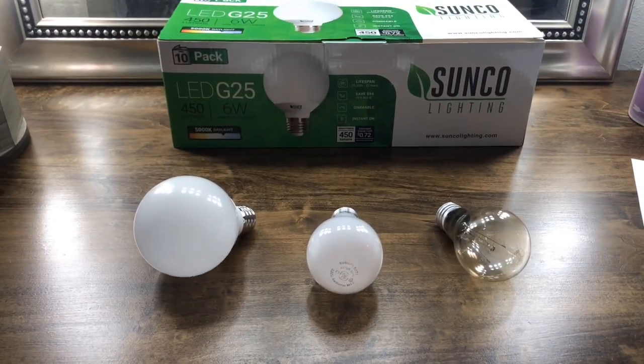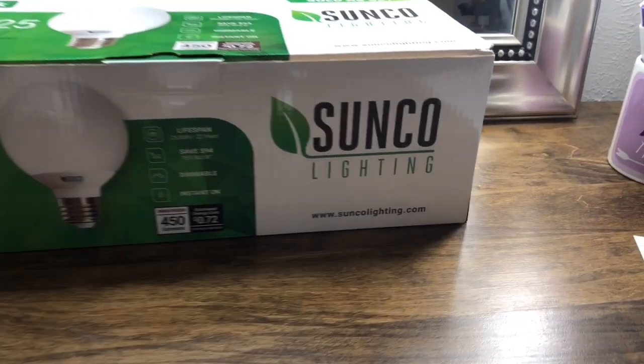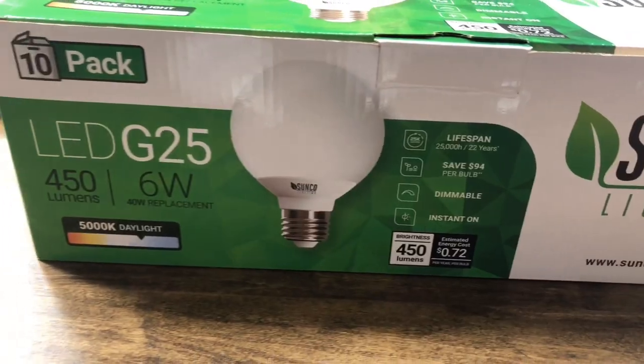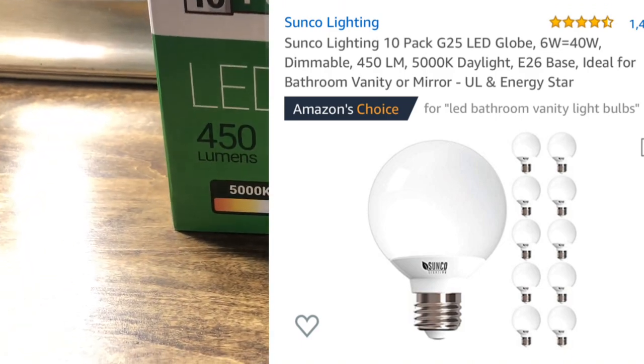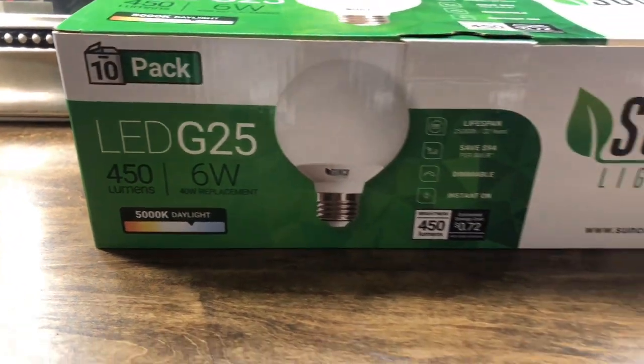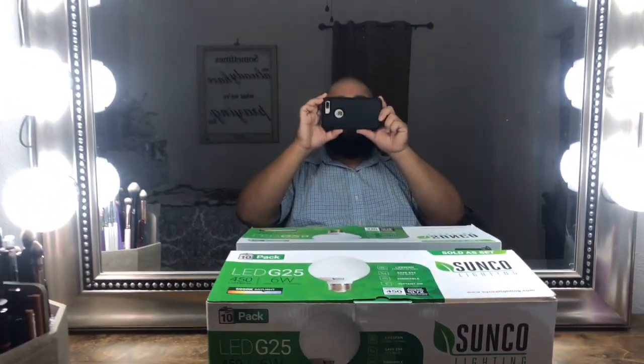Alright guys, so we have these three light bulbs which I'm reviewing and comparing today. The main product I'm discussing is the Sunco Lighting 450 lumens, six watt, 5000K daylight light bulb. This is a particular item we bought off Amazon for my wife's vanity — and by god, these are great.